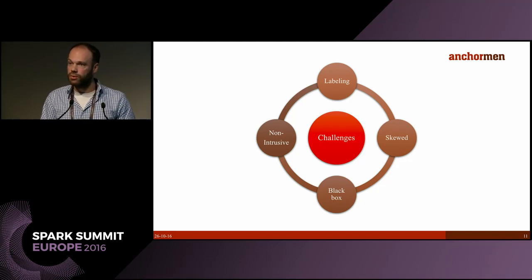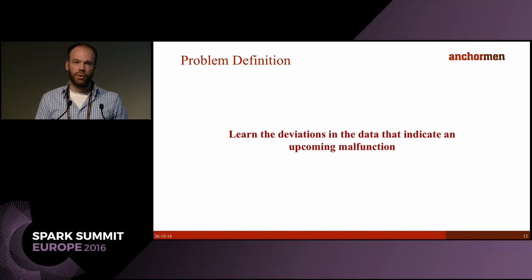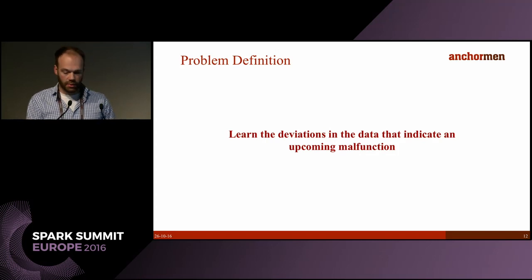The fourth challenge is that the solution has to be non-intrusive — we only use indirect measurements, in this case the amperage of the electrical engine. Our task is to learn deviations in the data to indicate an upcoming malfunction, and it's important that we do this in a tight time frame. Structon wants a prediction they can incorporate into their normal planning workflow — ideally one to three weeks before the malfunction.